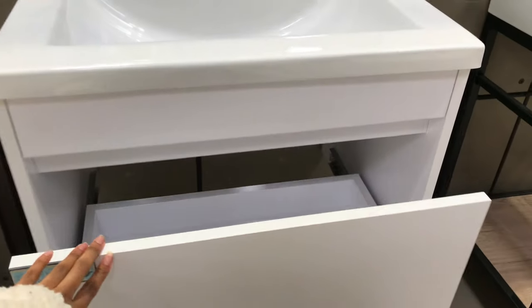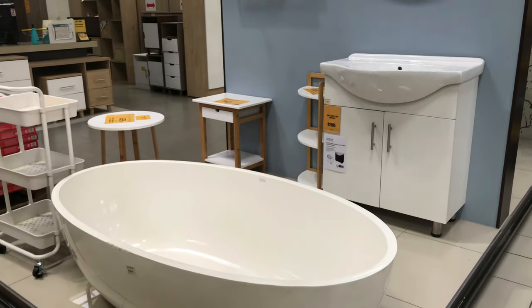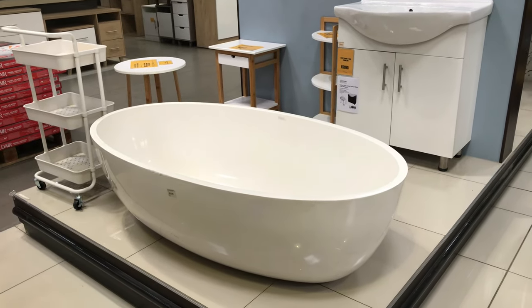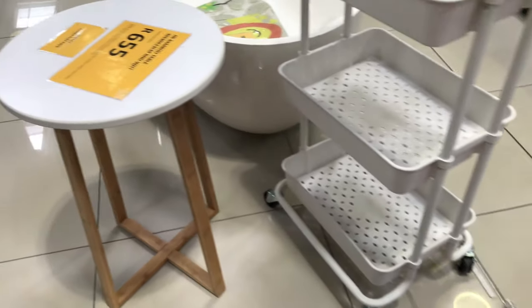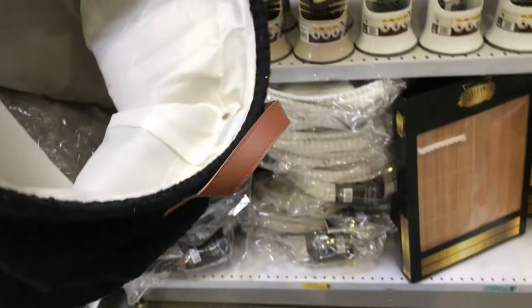They also have a whole bunch of storage options when it comes to their cabinetry, so definitely check them out. Now I'm just going to let the rest of this video play out so you guys can see what their range is all about.